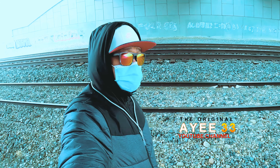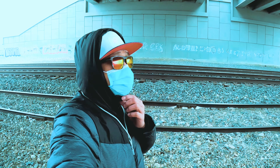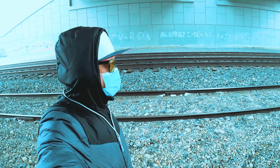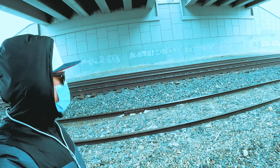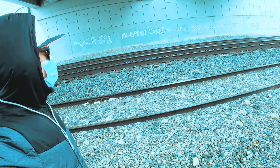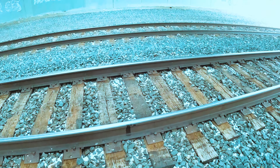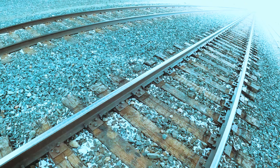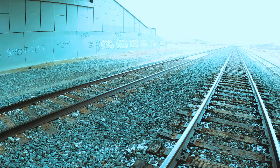Honestly, I was here in Calgary in 2007. So this is my first time coming down here under this flyover, and I'm vlogging this. There's no people right now who would stop us while we are walking along the train railway.